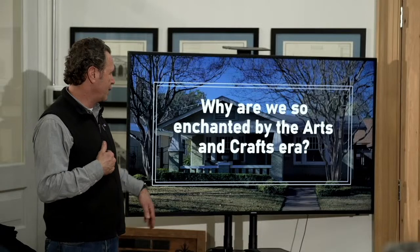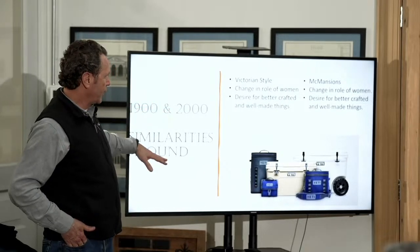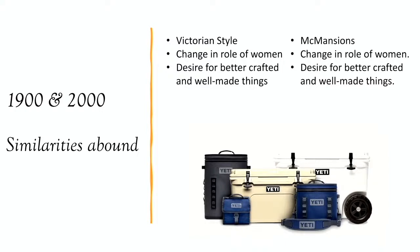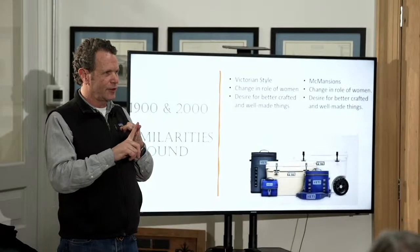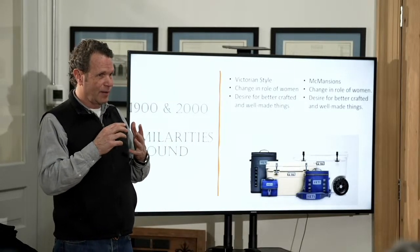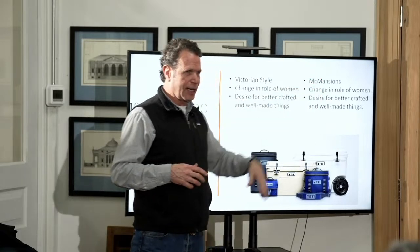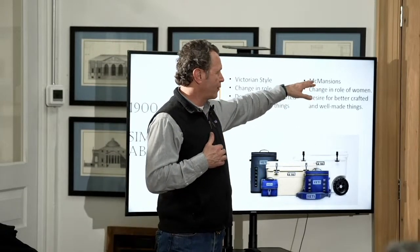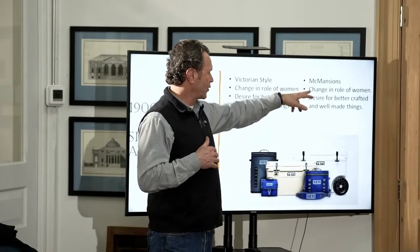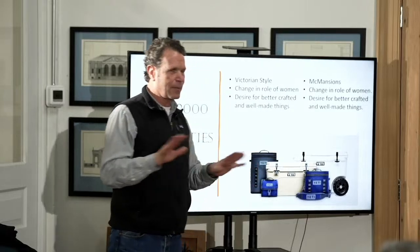Second question — why are we so enchanted by the arts and crafts era? This is the Brent Hall theory. If you compare 1900 and 2000, the similarities abound. Victorian style and McMansions are very similar. Victorian houses were done during a period of a lot of growth in the middle class — the Industrial Revolution was making people able to afford and want to buy more things, making brackets and millwork very cheap and accessible. The McMansions — the internet revolution created a lot of new wealth, a lot of fake products coming onto the market with new technology. The change in the role of women, the desire for better craft and well-made things — I think that is happening today.